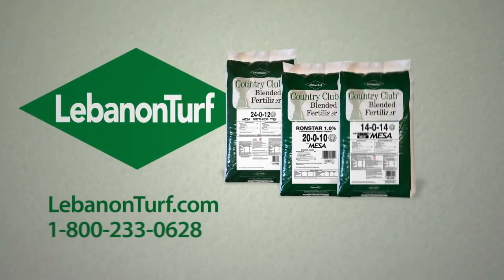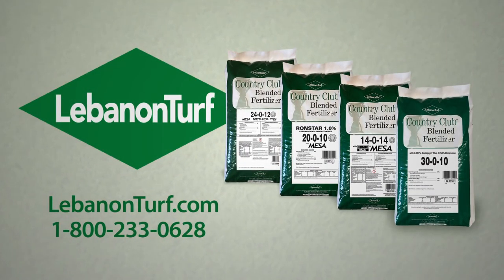If you'd like more information about Country Club fairway fertilizers or any of the other wide range of golf course products designed specifically with you in mind, please contact your Lebanon Turf sales representative, visit us online, or call us at 1-800-233-0628. Thank you.